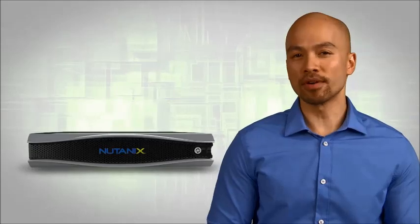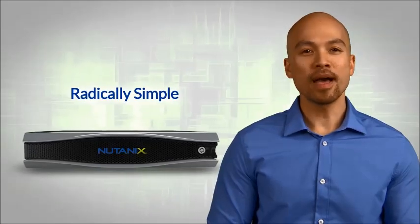Isn't it time your data center joined the revolution? Radically simple, massively scalable data centers from Nutanix.